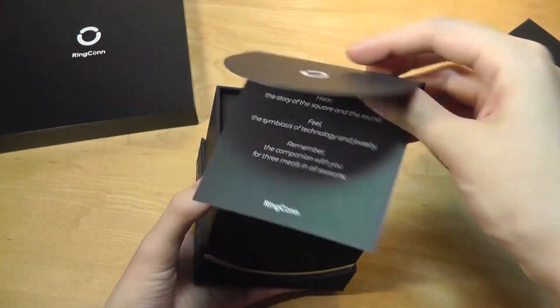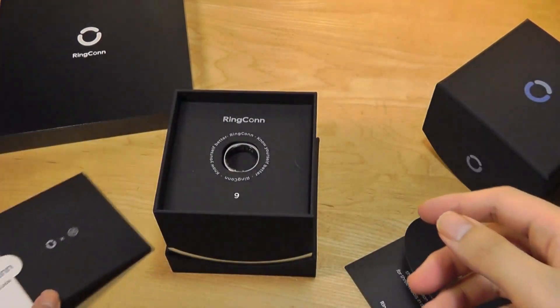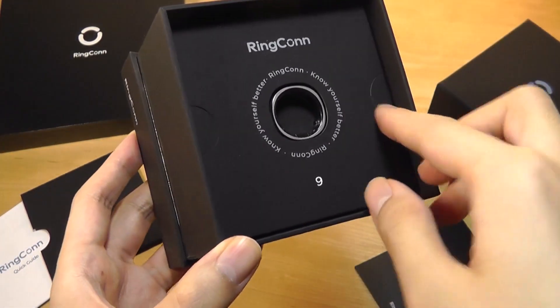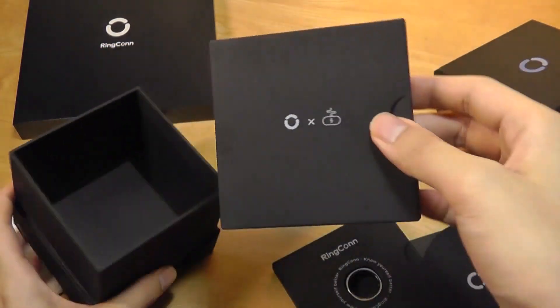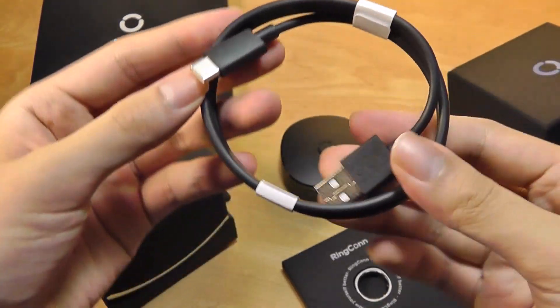Inside there's just a quick thank you card on the very top, plus some additional quick start guide and warranty info, and the ring itself — the silver variant in size 9. Down below is where you'll find the charging case, and the very bottom compartment contains a USB Type-C charging cable.